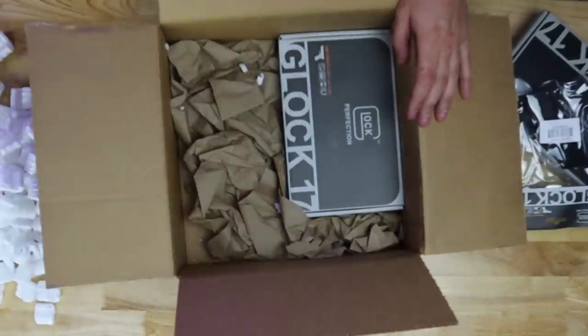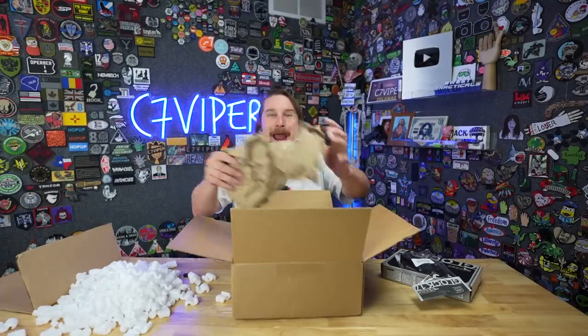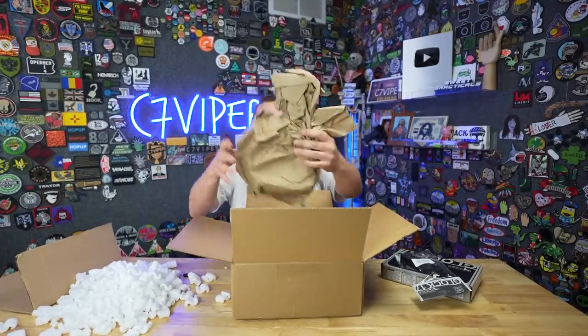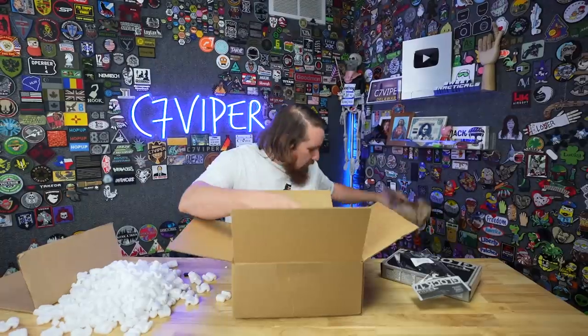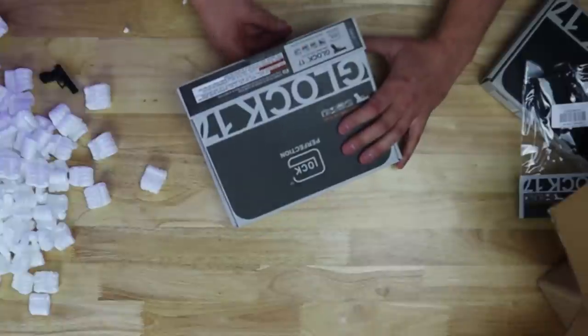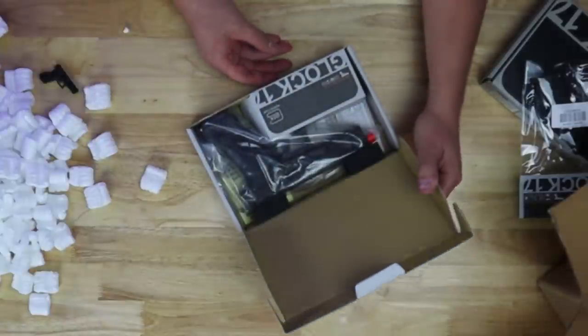In the secret hidden compartment is paper — actual paper. They listened, they heard me! But there's also a Glock 17 box with a Glock in it. At least I hope. Let's find out. Here we go, I'm gonna open it up.